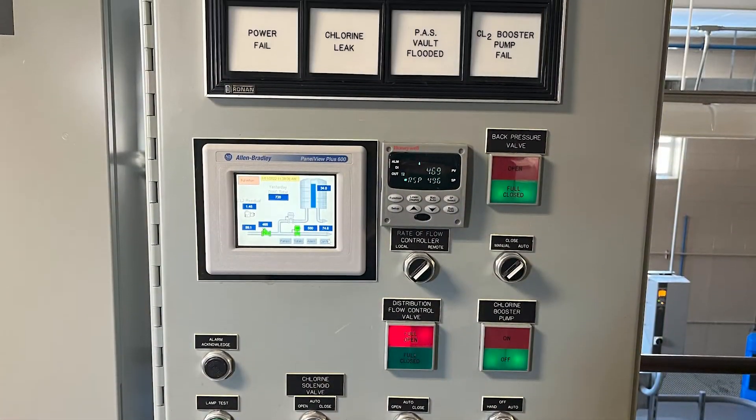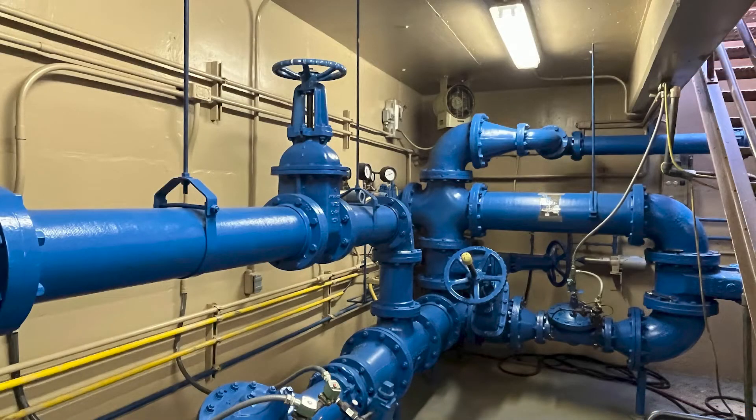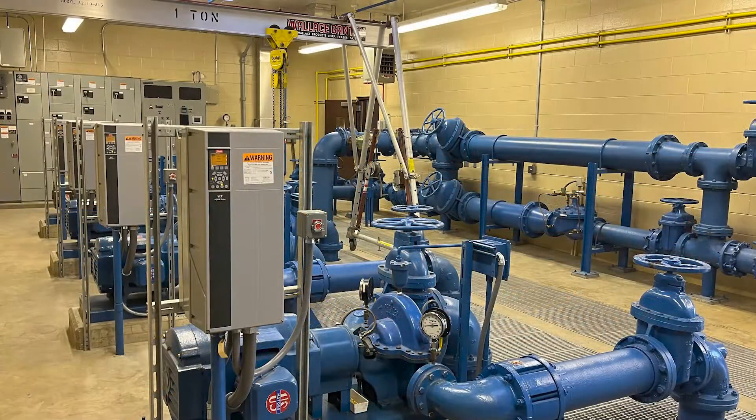Addison receives its water from the DuPage Water Commission through our five metering and pressure-adjusting stations. From there, it is distributed to the residents of Addison.